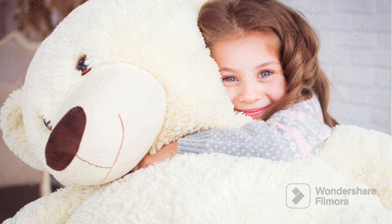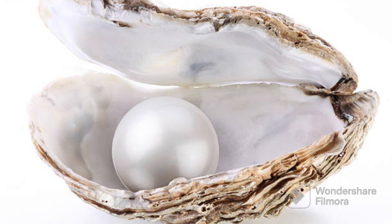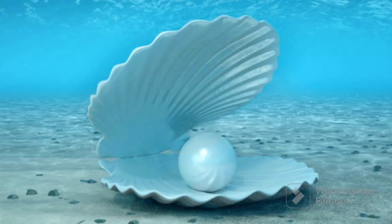Now let's see the next white color object which is a pearl. A white pearl is like a tiny shiny ball that comes from the sea. It's made by a sea creature called an oyster. People think they are beautiful and use them to make pretty jewelry like necklaces and rings. So a white pearl is like a special treasure from the ocean that's really shiny and lovely.